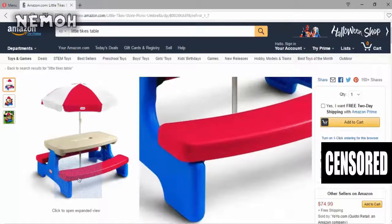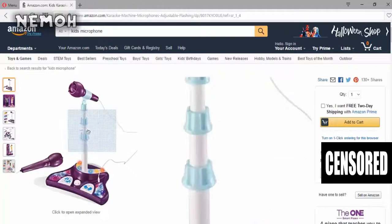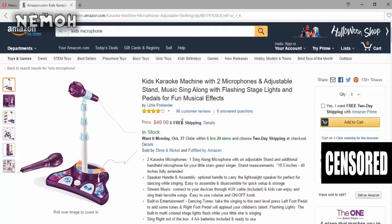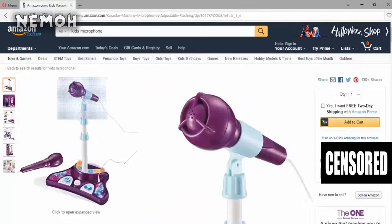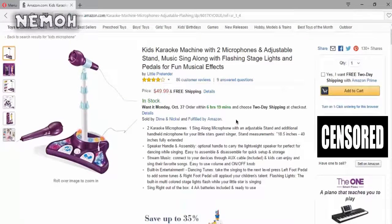For the mic, I want this kids karaoke machine with two microphones, adjustable stand, music sing-along, flashing stage lights, and pedals for fun music effects. This is amazing — I already have a good mic, but if I was on a budget right now I would buy this. It's the same price as a Blue Snowball but this is a lot better because it's a kid's toy. It's free shipping and it's 50 bucks — it's a budget mic.